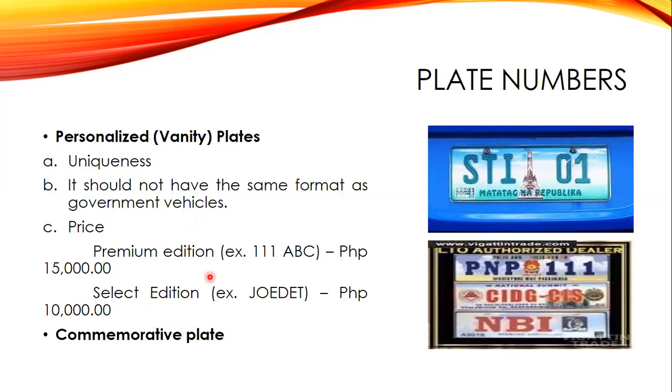Commemorative plates are special plate numbers issued for specific purposes such as fundraising for government projects and programs. Examples you may see include PNP 111, CID, GCIS, and BI — these are commemorative plates.